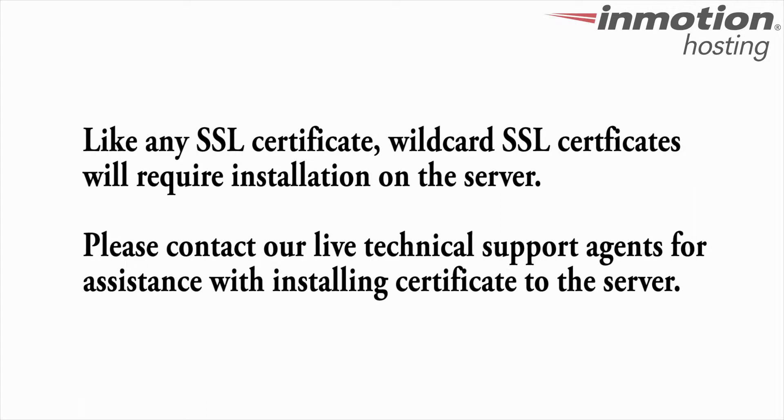Like any SSL certificate, wildcard SSL certificates require installation. Contact our live technical support team to have your certificate installed.